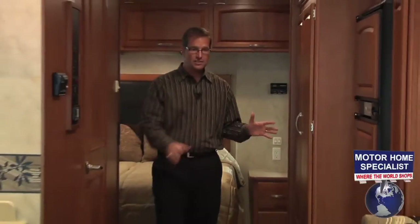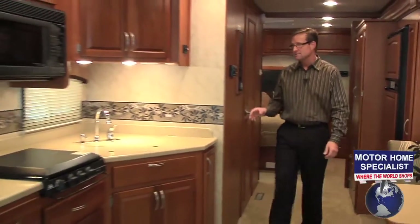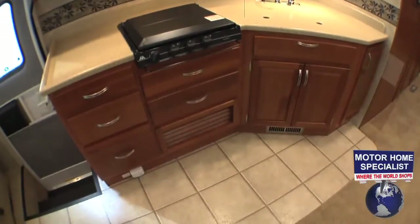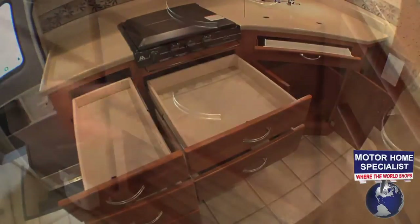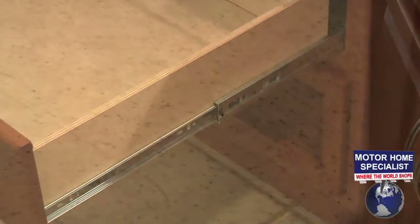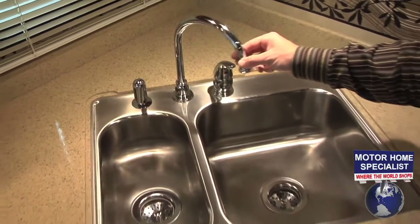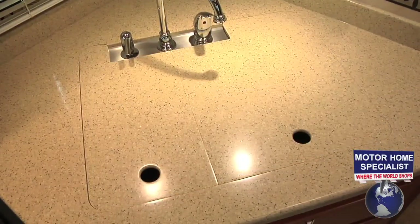Because of all the additional room that the full wall slide provides, the kitchen in the Monarch is as big as most 40-foot motorhomes on the market. Look at the deep overhead cabinet space, as well as all the drawer and cabinet space below the countertop. The full extension drawer glides are a really nice touch as well. You'll also find a solid surface countertop, a high-arched faucet fixture with extra-large stainless steel sink basins, and solid surface sink covers.